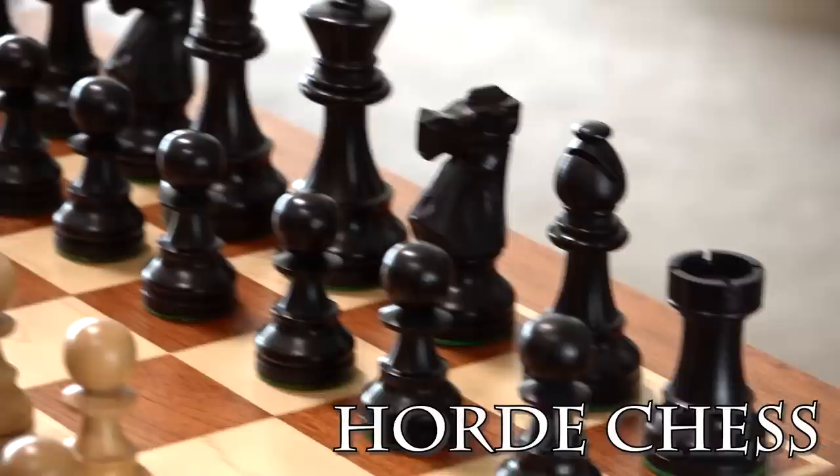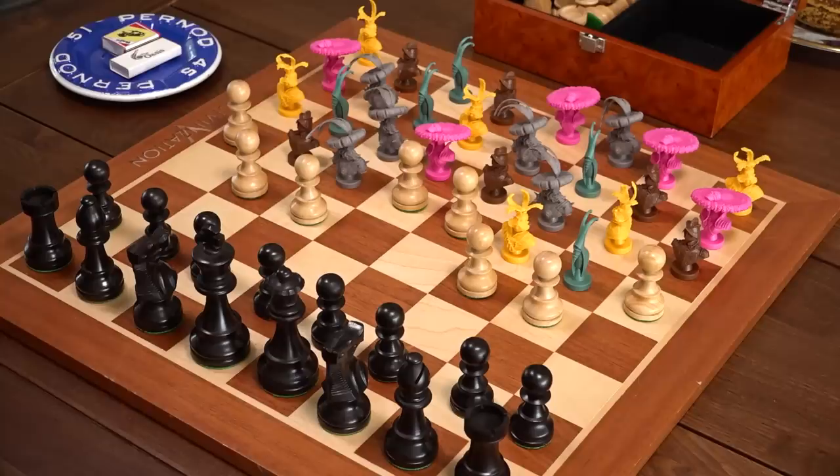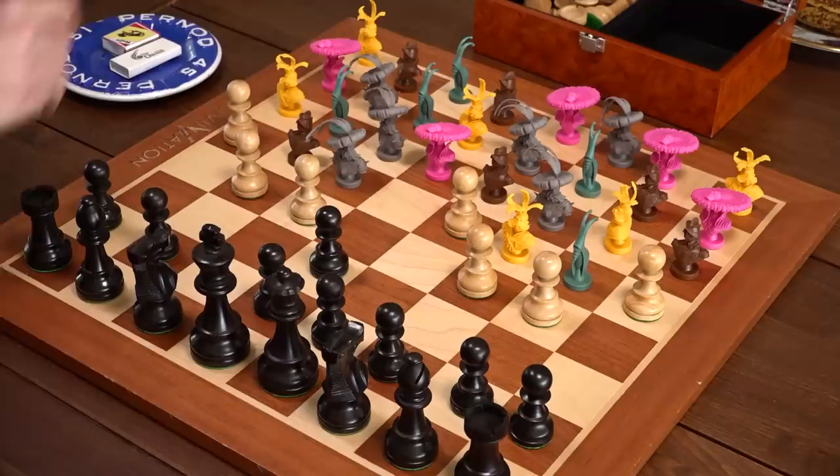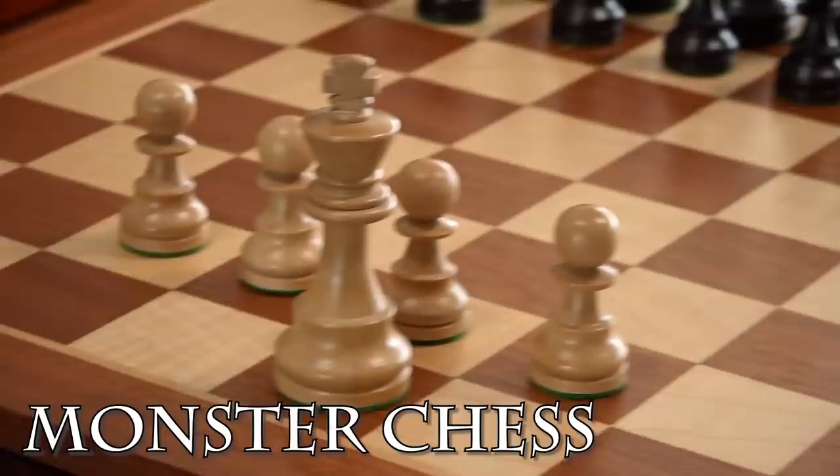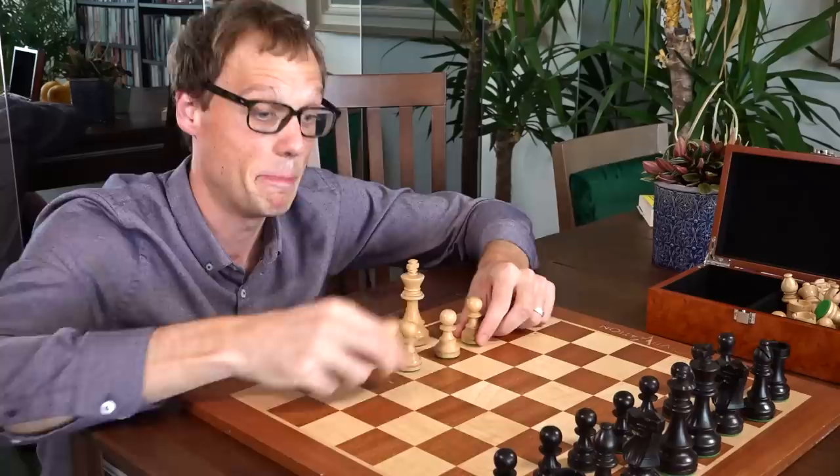The real joy of asymmetric chess variants will be instantly familiar to anyone who's enjoyed asymmetric board games — it's delightful to feel special and empowered and watch your opponent wriggle out of situations you don't have to deal with. If you're willing to make some substitutions, you could also try Horde Chess, in which one player takes on 36 pawns — which is even sillier and scarier for both sides. You've also got to try Monster Chess, in which white starts with just four pawns but for every move black takes, white can move twice.